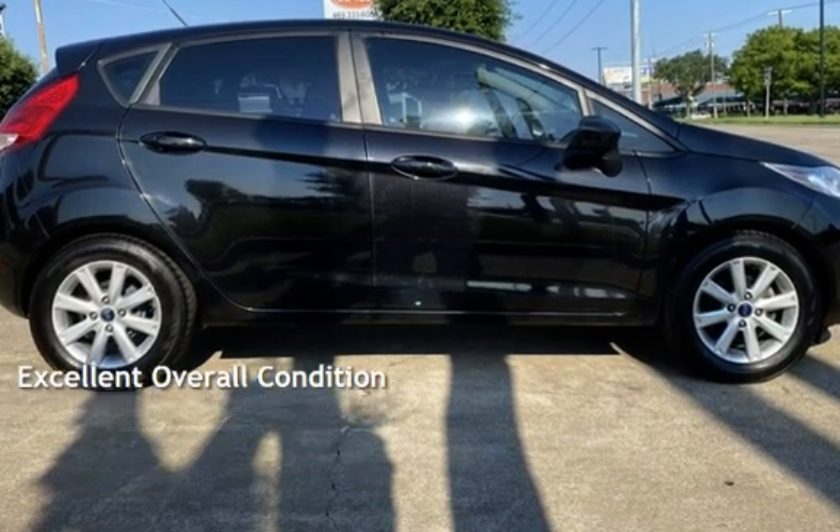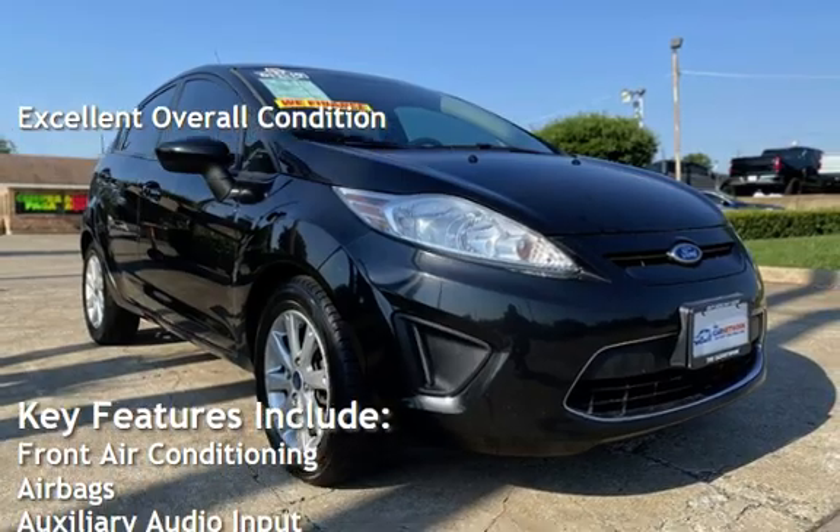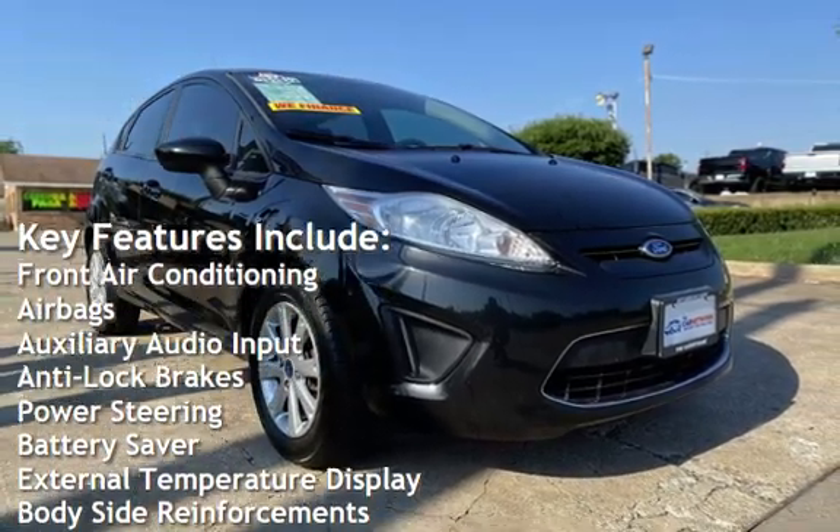This vehicle is in excellent overall condition. Key features include front air conditioning, airbags, and auxiliary audio input.